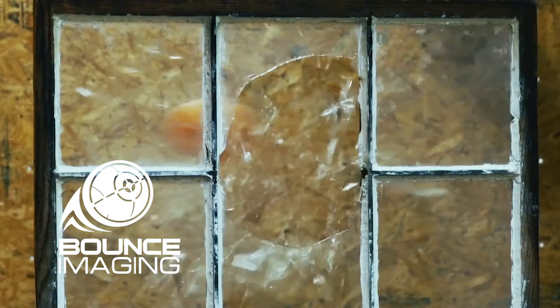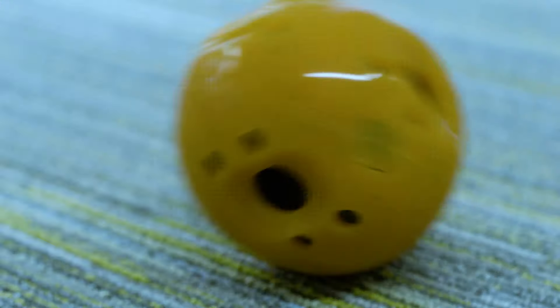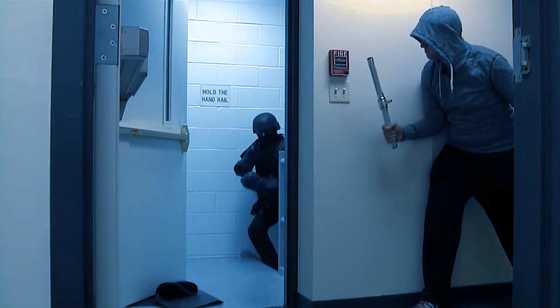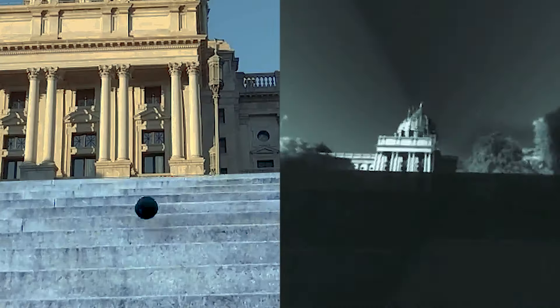This camera can be thrown through a window, tossed downstairs, thrown into a collapsed structure to give first responders an instant 360-degree view of what's going on in a dangerous environment so they don't have to go in there themselves. It provides continuous 360-degree views of what it's seeing, stabilized so even if it bumps around or moves around it keeps a nice steady view.